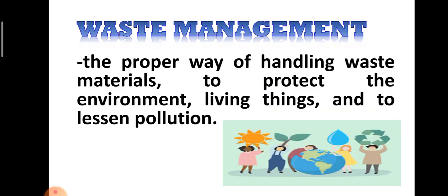So the question is: how can we help save our environment and our planet from these harmful wastes? There are safe wastes and harmful wastes; those harmful wastes are the ones that destroy our planet. The answer is simple — it is waste management. Waste management is the proper way of handling waste materials to protect the environment, living things, and to lessen pollution. In short, it is the practice of proper waste disposal.